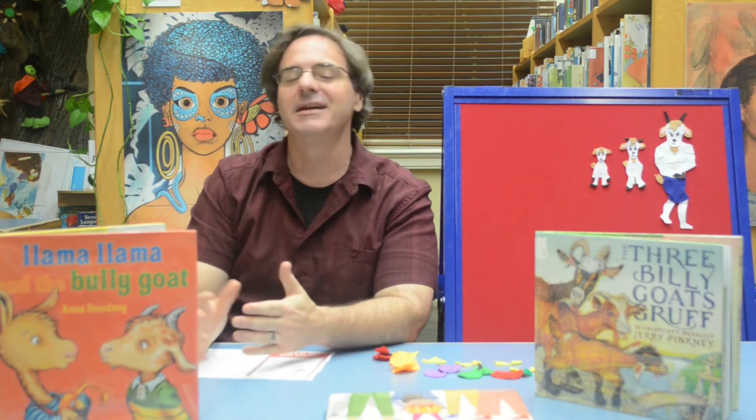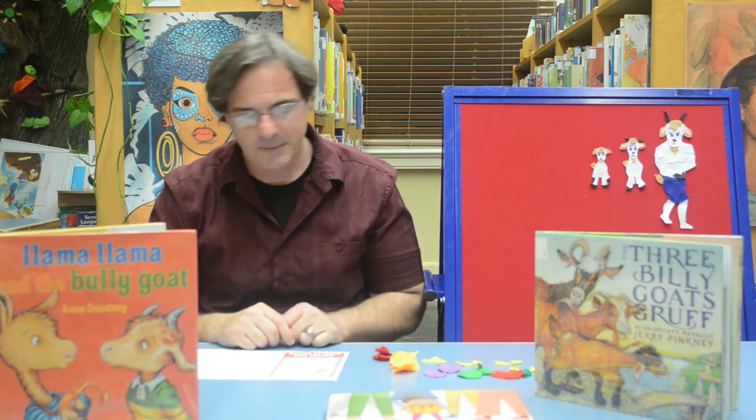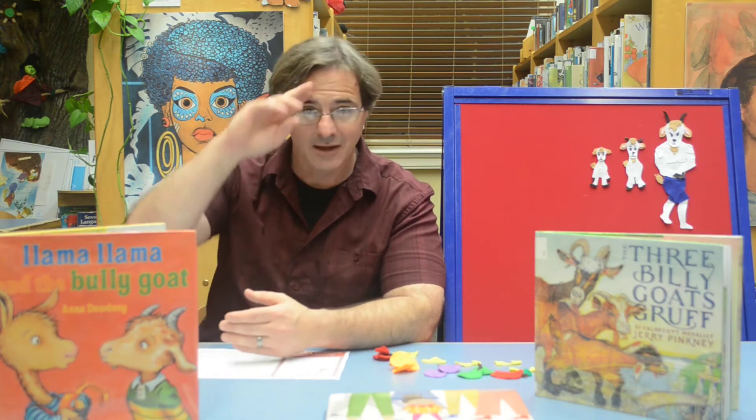Hello everyone and welcome again to the New Orleans Public Library's virtual storytime. My name is Jeff and I'm here at the Children's Resource Center, and we're very glad that you could join us today. Today our story is going to be the Three Billy Goats Gruff — you can see them here on our felt board — but before we do that, the first thing we need to do is our welcome song, and our welcome song today is Hello Friends.